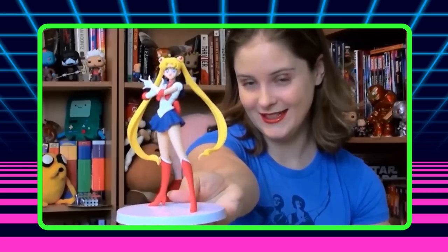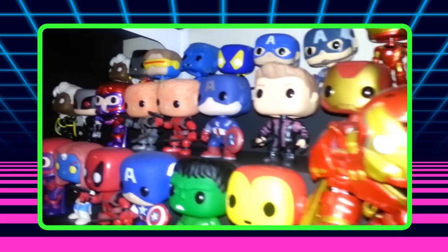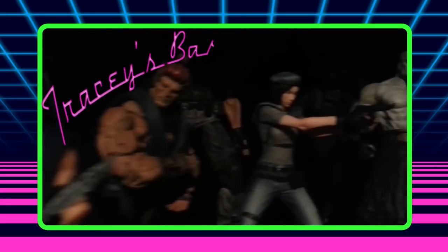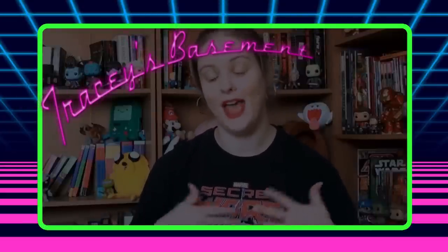Today on Tracy's Basement, we've got another collector's case. Hey everyone, welcome back to the basement and welcome to the channel if you've never been here before. I have a collector's case for you guys today.